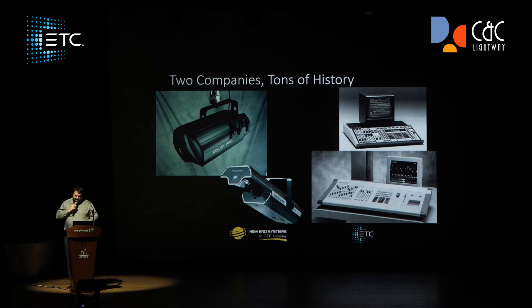Let me talk a little bit about the two companies. Many folks are aware of ETC and also High-End Systems, but just a little bit of background on those two companies for you all.